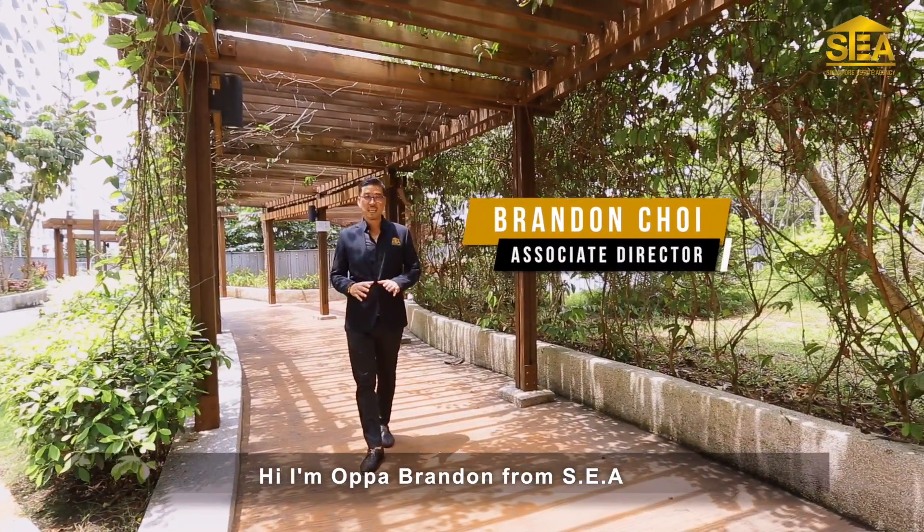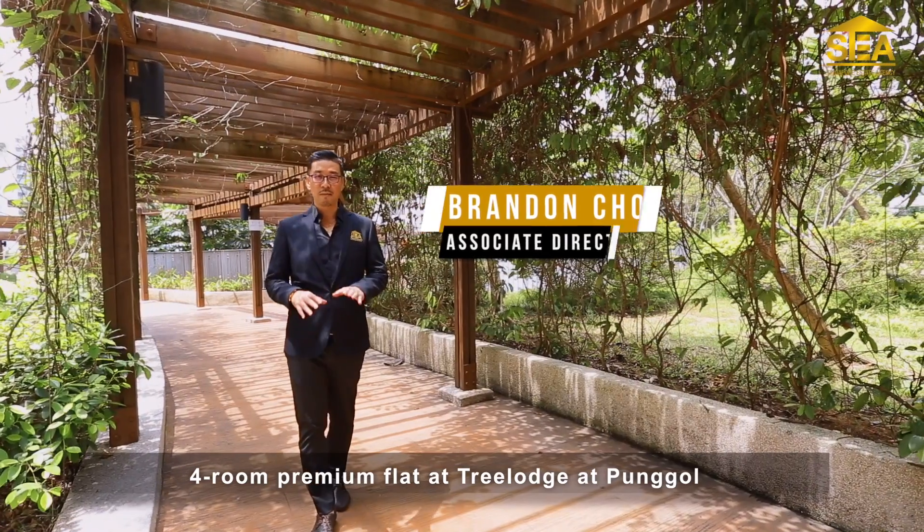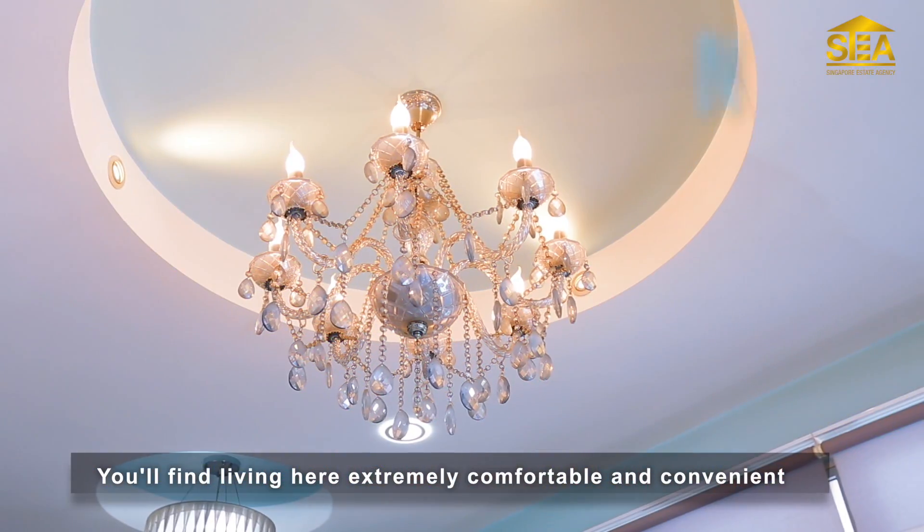Hi, I'm Opa Brandon from SEA. We are here to show you a simply gorgeous 4-room premium flat at Triloch Punggol. You will find living here extremely comfortable and convenient.